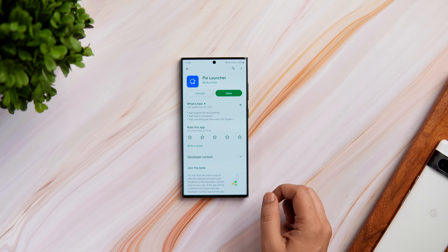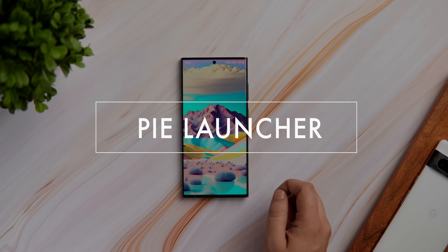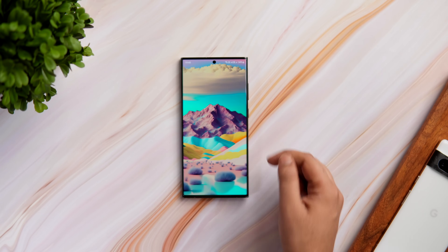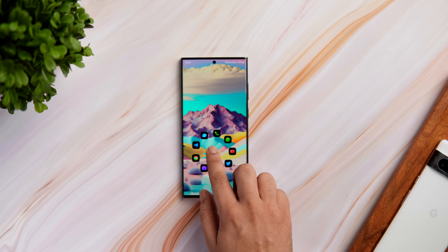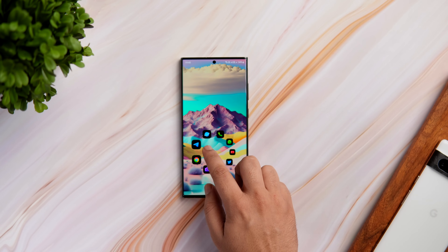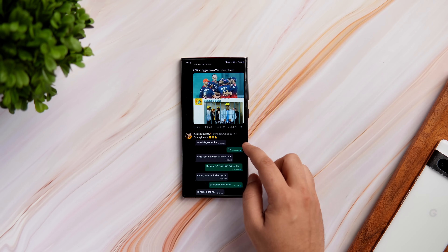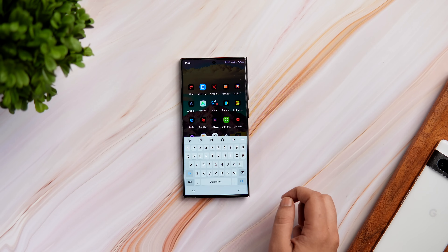Next up, we have a very unique launcher that is brand new on the Play Store and it's called Pi Launcher. Once you set it as your default launcher, it wipes everything from your home screen and all you get is just a plain looking wallpaper. When you press and hold, a ring will appear on your home screen that shows all your frequently used applications. You can then swipe to select an app which you would like to open. If you want to access the rest of your applications, simply tap on the home screen and it opens the app drawer for you.